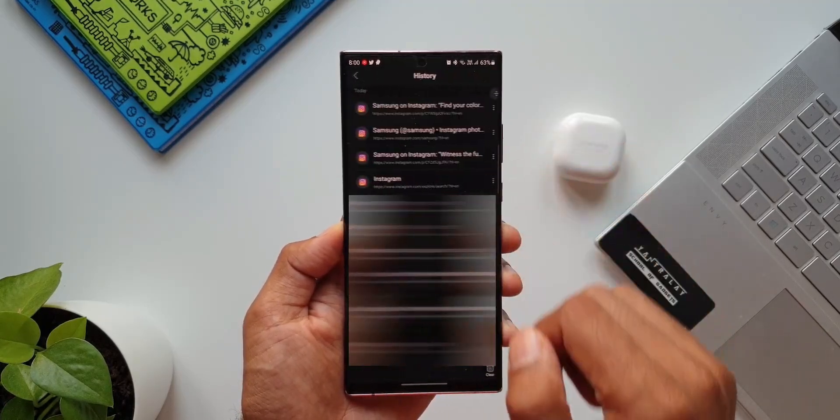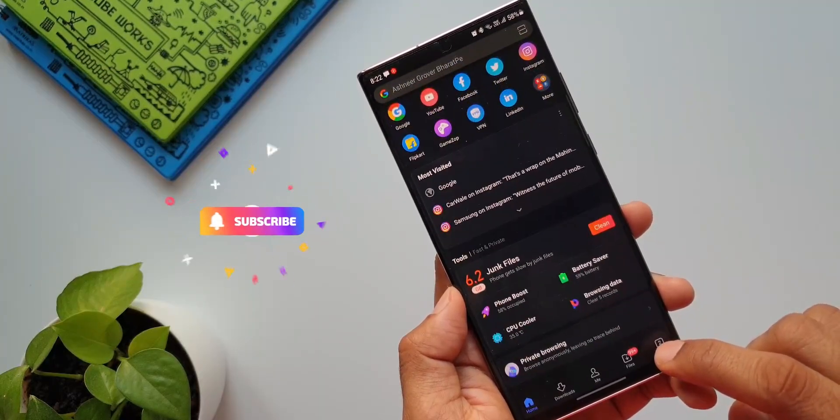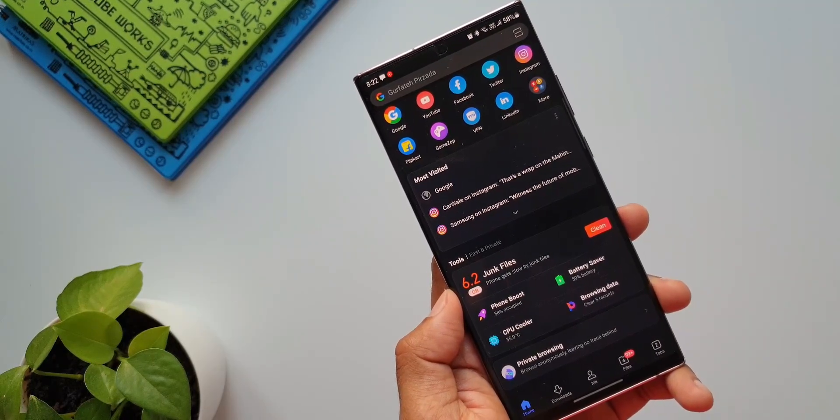And when you do that, consider subscribing to the channel to watch crisp and short tech contents, and smash the like button if you find value in these contents. Now, let's move on to the second browser application.